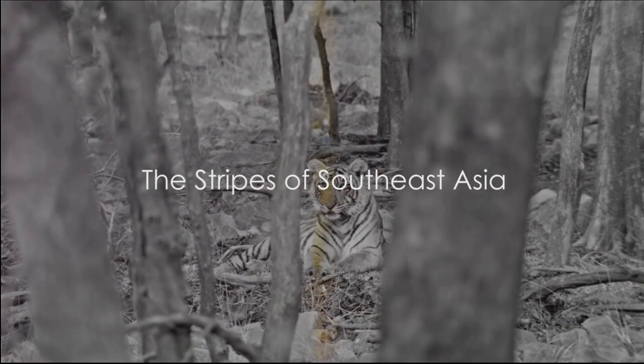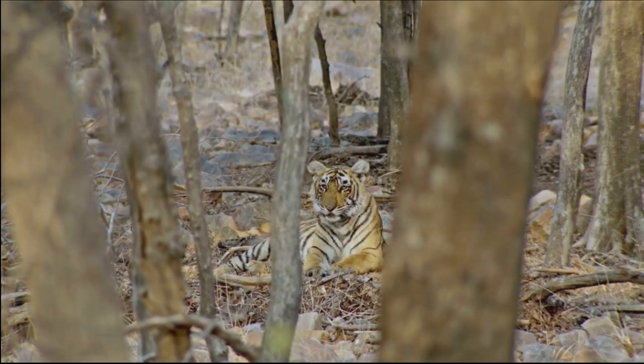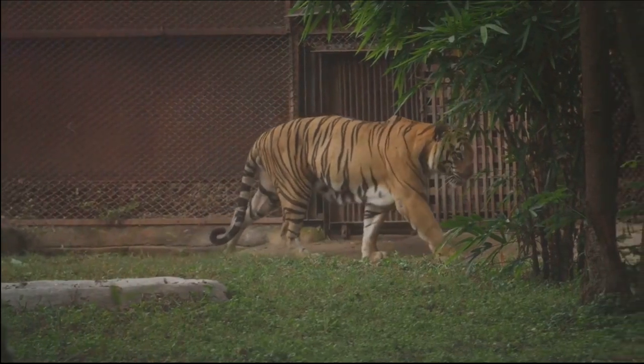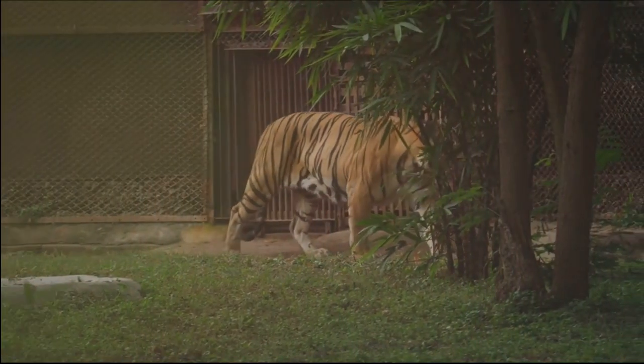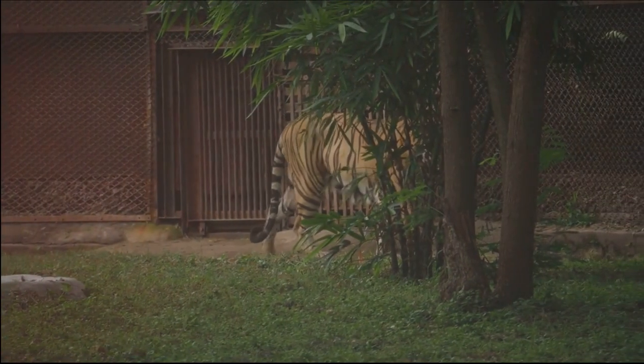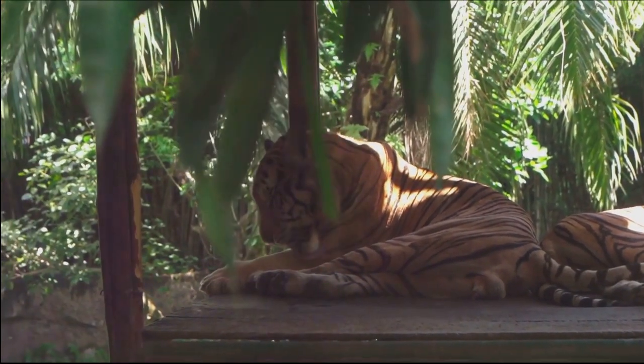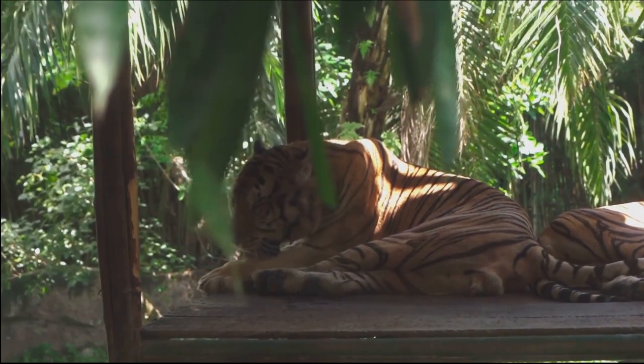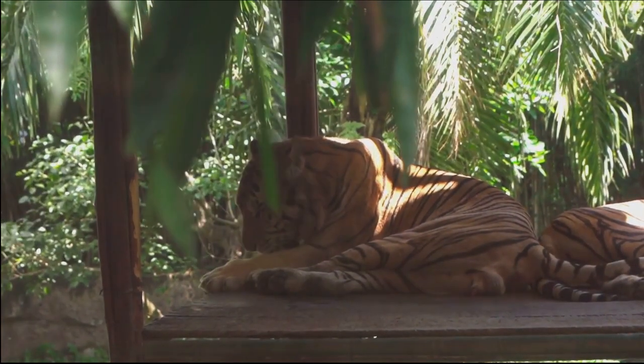Next, we find ourselves in the lush landscapes of Southeast Asia, where the Indochinese and Malayan tigers roam. Home to a rich biodiversity, Southeast Asia is the realm of the Indochinese tiger, inhabiting Thailand, Cambodia, Laos, and Vietnam. This subspecies is distinctive for its narrow stripes, providing perfect camouflage in the dense forests.